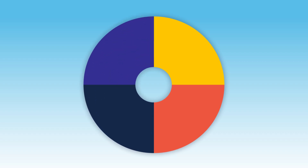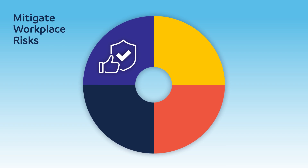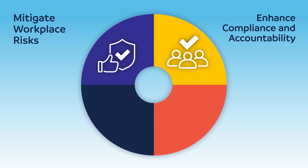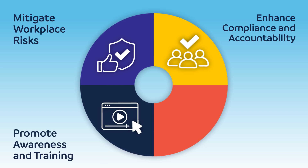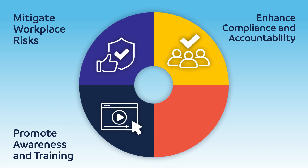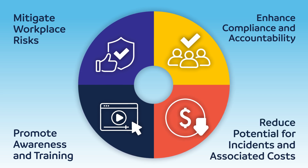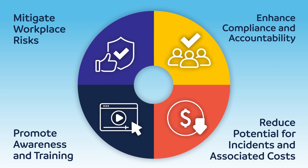Beyond its role in injury prevention, LOTO is a life-saving control that also serves to: 1. Mitigate workplace risks — by reducing the chances of unexpected energy release, LOTO creates a safer environment for workers performing high-risk tasks. 2. Enhance compliance and accountability — adherence to LOTO standards ensures compliance with workplace safety regulations and fosters a culture of accountability. 3. Promote awareness and training — the implementation of LOTO emphasizes the importance of training workers to recognize and control hazardous energy sources, empowering them to protect themselves and their colleagues. 4. Reduce potential for incidents and associated costs — by preventing injuries, LOTO reduces the financial impact of workplace incidents, including medical expenses, legal fees, and lost productivity.